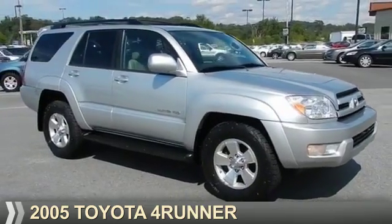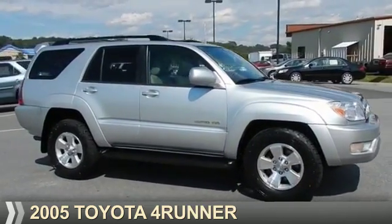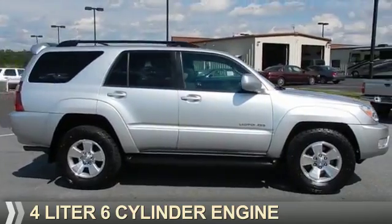Presenting the 2005 Toyota 4Runner. It's powered by a 4-liter, 6-cylinder engine.